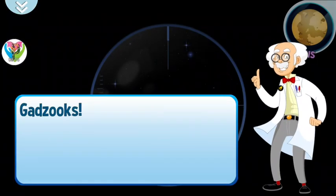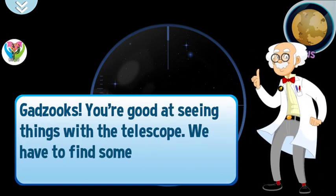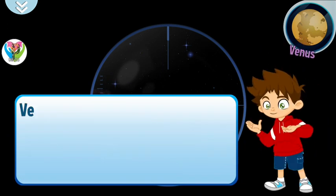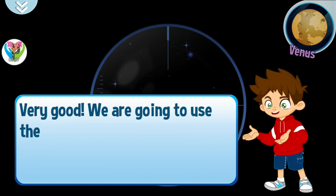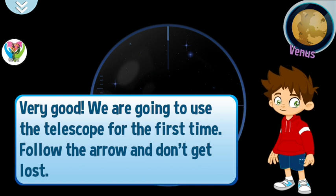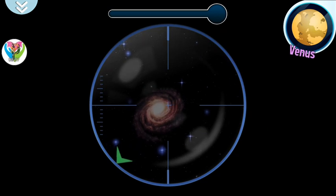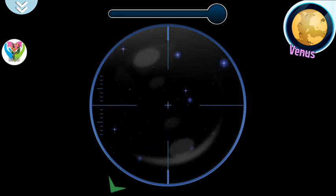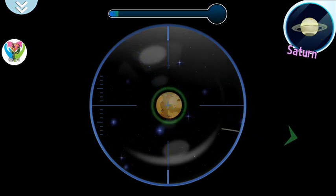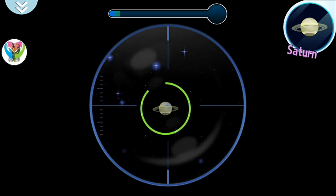Great. You're ready to go out into space.